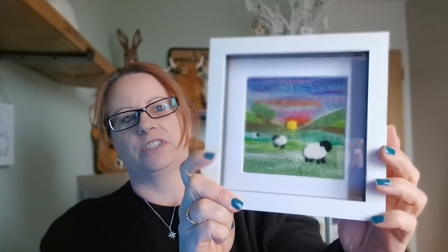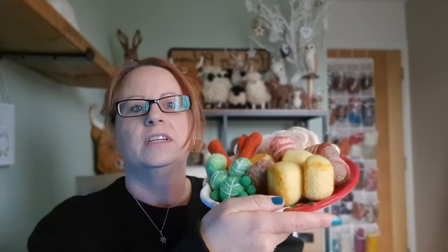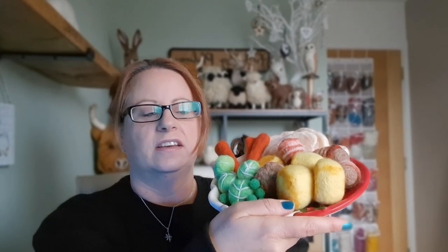I did my sheep picture which I was really really pleased with. I'm going to do some more — I really like the box frame, I think it's lovely and it works really well. And I've just finished a roast dinner felted piece, which is coming up in the next few days. It was a really good fun one to do.